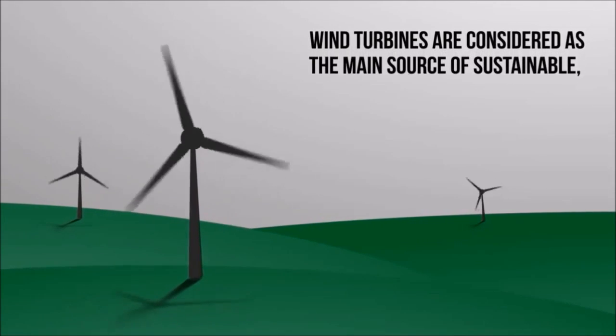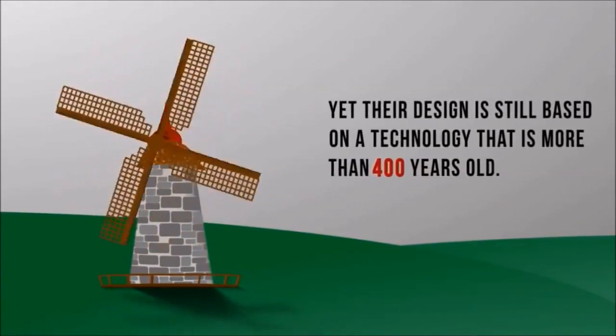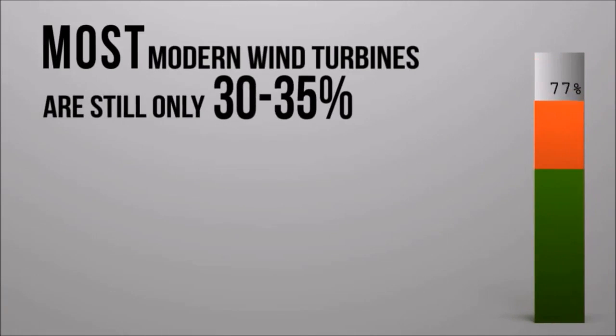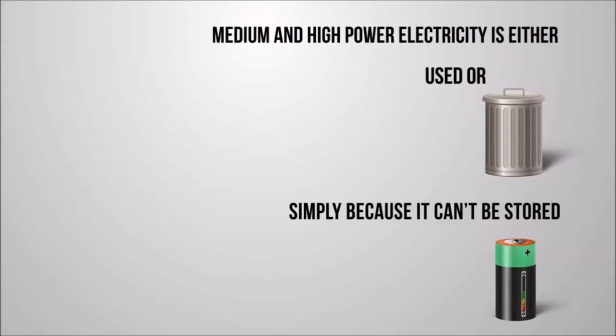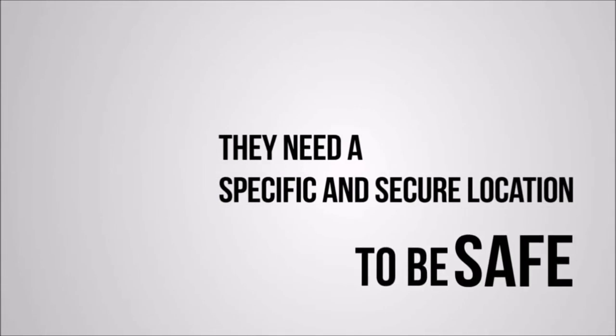Wind turbines are one of the main sources of sustainable non-polluting energy, yet their design is still based on technology that is more than 400 years old. Even the most modern wind turbines are still only 30 to 35 percent efficient. Medium and high power electricity must either be used or lost simply because it can't be stored. They need a specific, secure location to be safe and efficient.